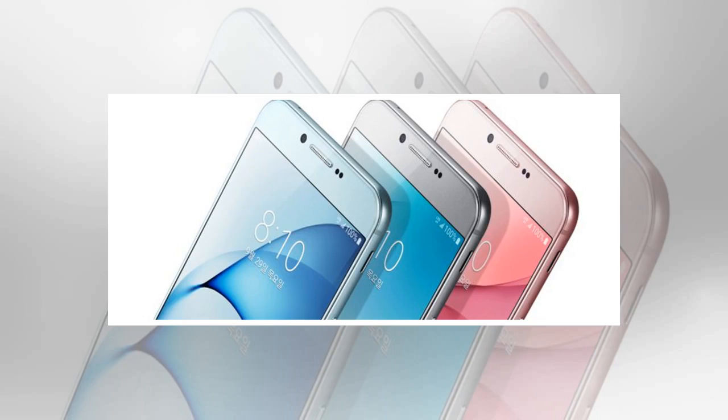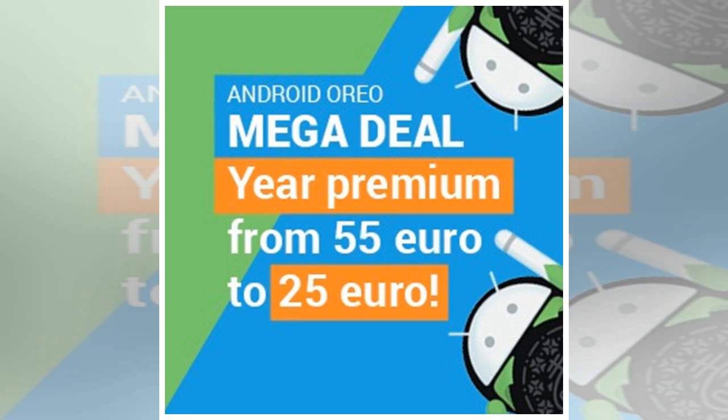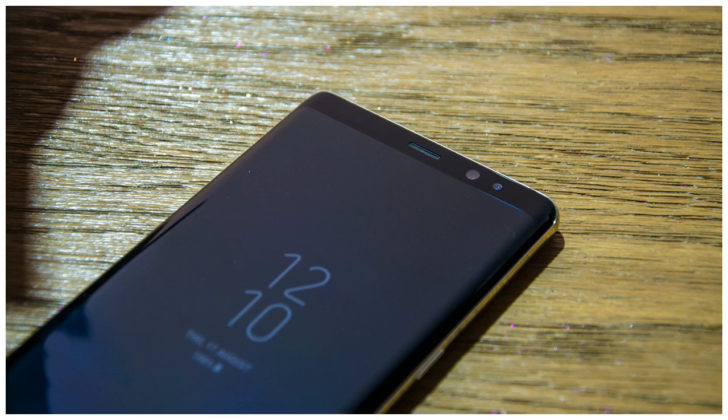We recently published an exclusive report on the color choices that the Galaxy S9 may be offered with, and we have now been sent information on the possible color options that will accompany the 2018 iteration of Samsung's Galaxy A handsets. The Galaxy A8 2018 and Galaxy A8 2018 Plus, which seem all but certain to be the actual names of the new A5 2018 and A7 2018, might be released in black, gold, and orchid gray.